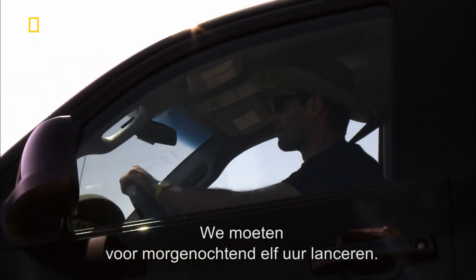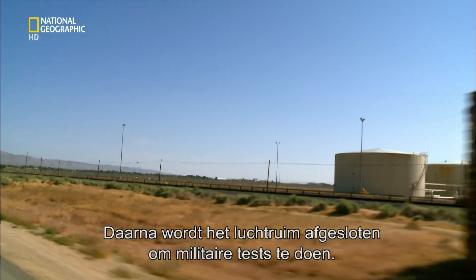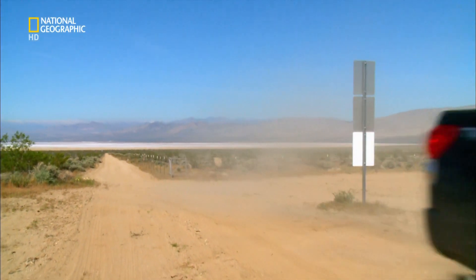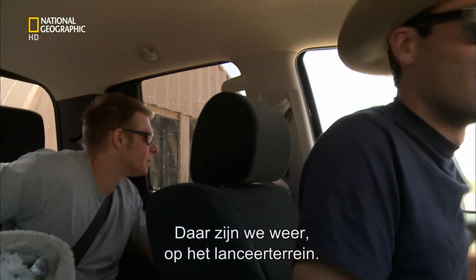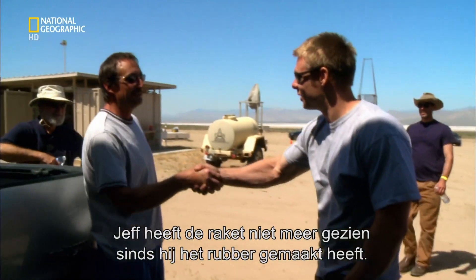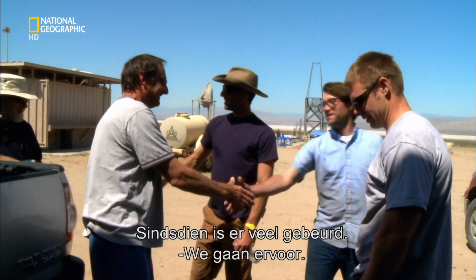This is our final trip to the launch site, and the pressure is on. The authorities have informed us we have to launch before 11 a.m. tomorrow morning, because after that they shut down the airspace for military testing. Jeff hasn't seen our rocket since the day he helped pour the rubber fuel — we've done a lot since then.